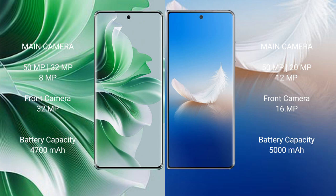OPPO Reno 11 Pro has a 4700mAh battery with 80-watt fast charging support. Honor Magic VS2 has a 5000mAh battery with 66-watt fast charging support.